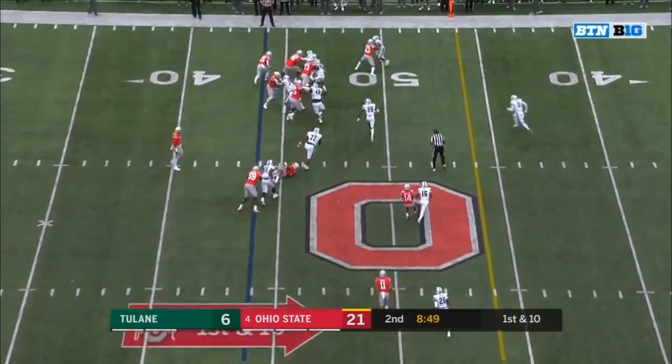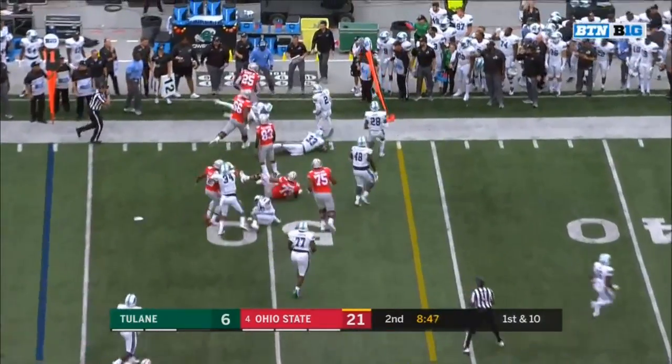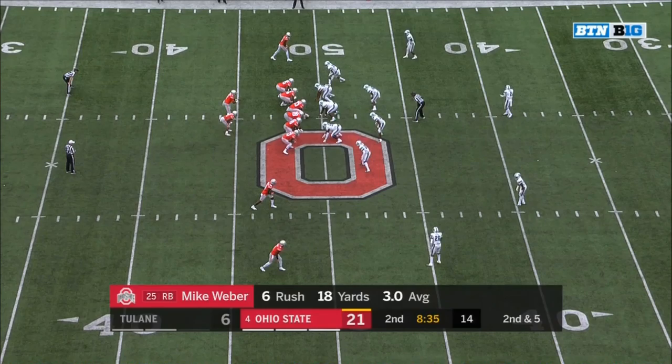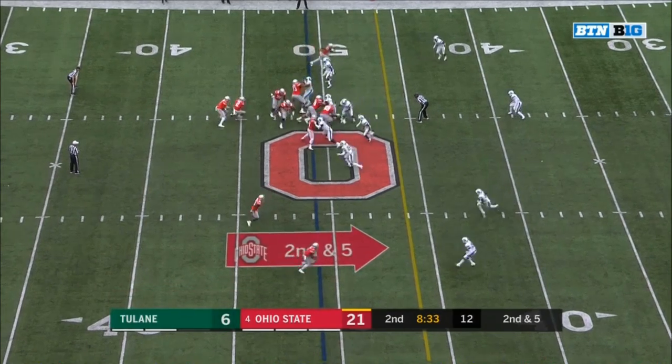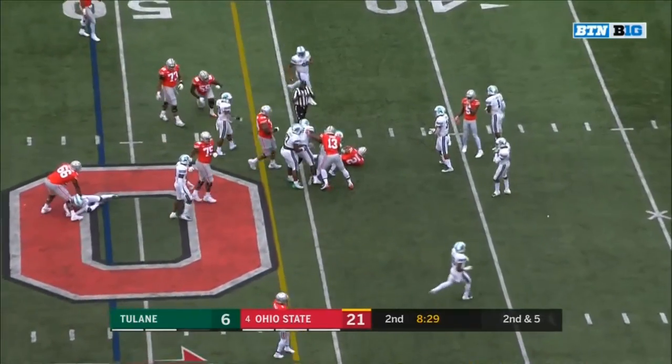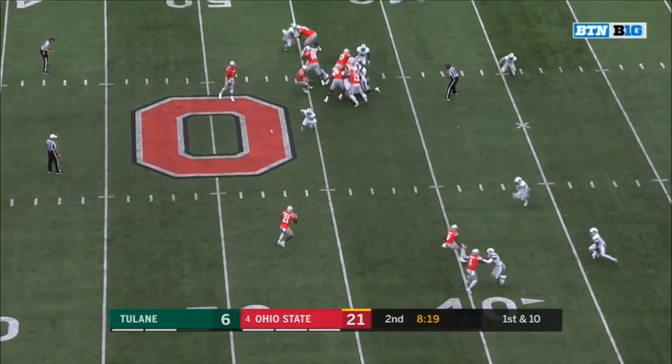First and 10 at the 44. Weber patient to the edge, nudged out at the 40. Aggravation of what was bothering him pregame. Dobbins will take over, reversing his field and upended at the 44.